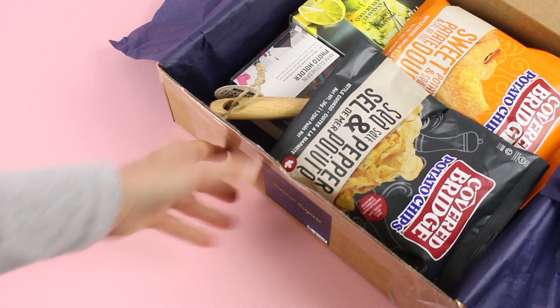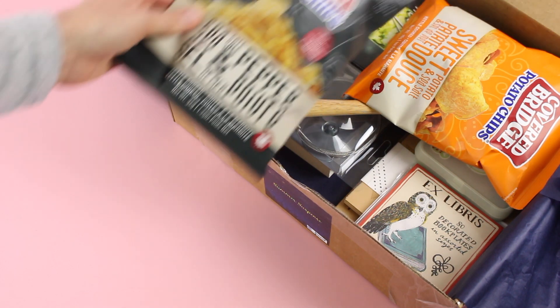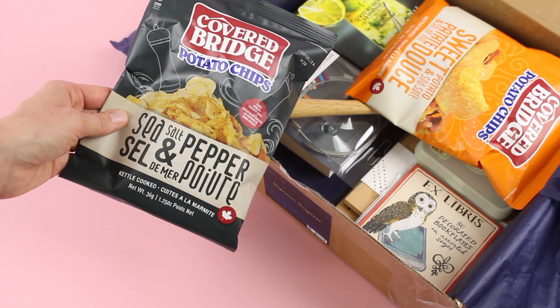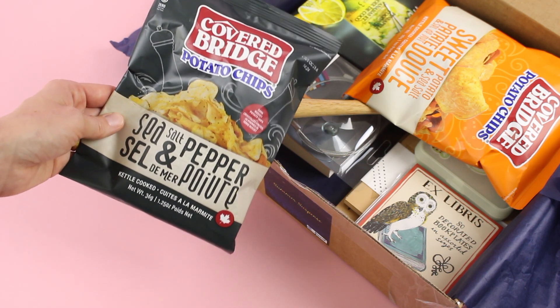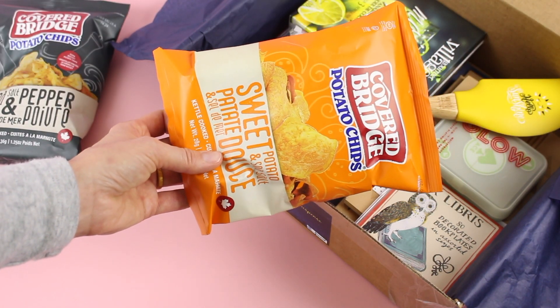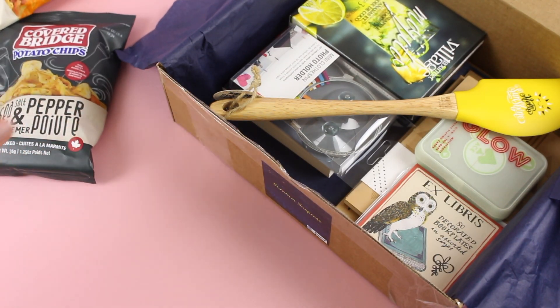We have our snacks on top. I love that they include snacks in every box, and I'm very excited about these ones because ever since I was pregnant, I crave chips — it's ridiculous, I could eat them all day every day. So the fact that we've got two bags — we have sea salt and pepper, and then we have a sweet potato — these are going to be gone in no time. It was actually very hard not to eat them prior to filming this.